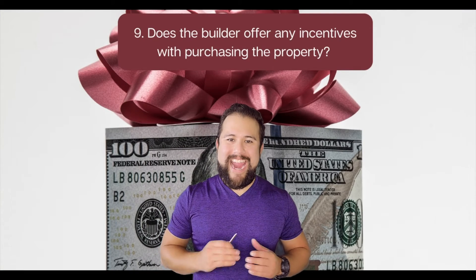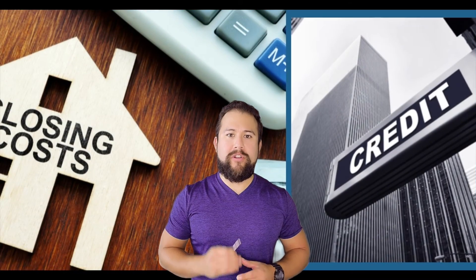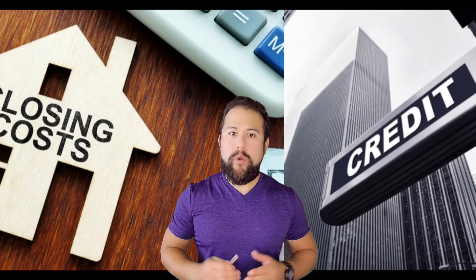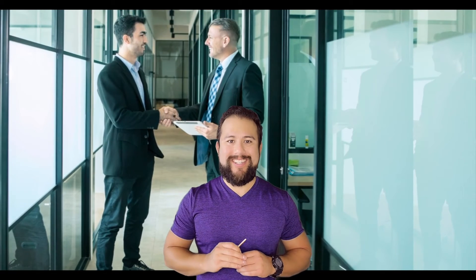Number nine: does the builder offer any incentives with purchasing the property? Sometimes builders will give you a closing cost credit, and if you use a preferred lender, they will give you even more closing cost credit. Again, be careful as the mortgage broker is also wanting to keep the builder happy, so make sure there's no conflict of interest.